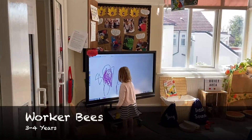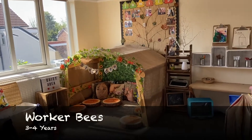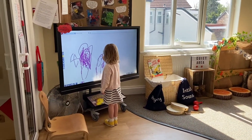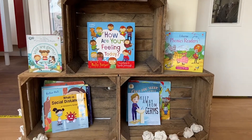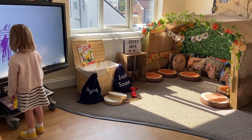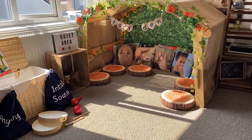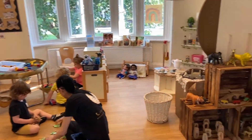Upstairs you will find our preschool room which is called Workerbees. Children aged three to four play and explore in here. This room has space for 24 children per day and has its own toileting facilities. Three staff work in this room on a one adult to eight children ratio. In this room we prepare children for their next stages in learning by promoting independence and building self-confidence and self-esteem. Up here there are lots of places for children to get comfy and cosy, grab a book or take part in some interactive storytelling. Children can use the interactive board in a variety of ways, for example researching information, playing games, mark making and listening to different types of music.